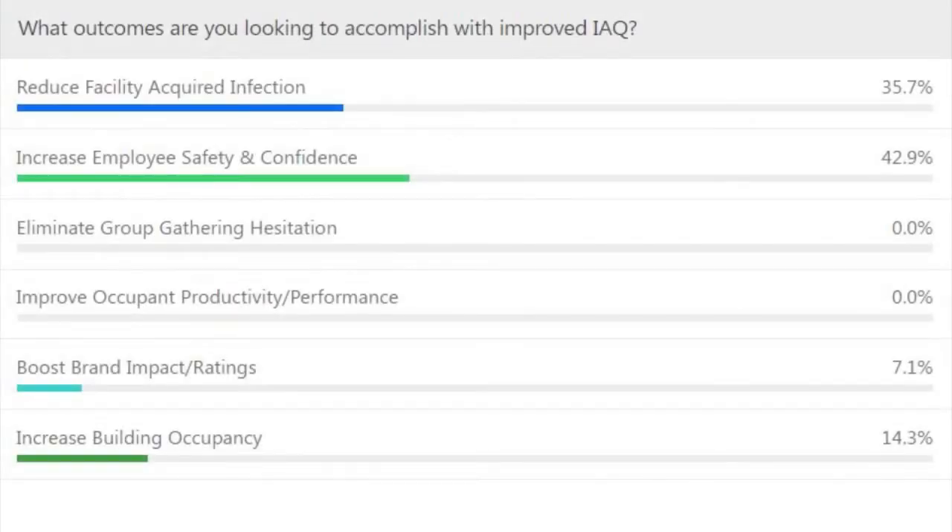The poll results show we're pretty close on the top two responses: increased employee safety and confidence, and reduced facility-acquired infections, with a few responses on brand impact and occupancy. Most of us are on this call because we're aware of the many positive outcomes of a healthy building strategy. That body of science is growing quickly, led by groups like the CDC, the WHO, and the Harvard Chan School of Public Health — some incredible organizations putting science behind the positive outcomes of healthy buildings.